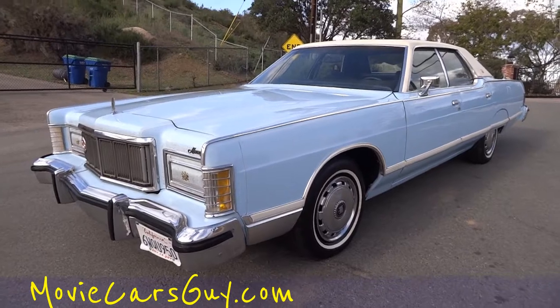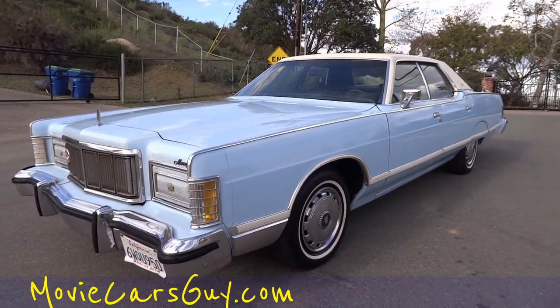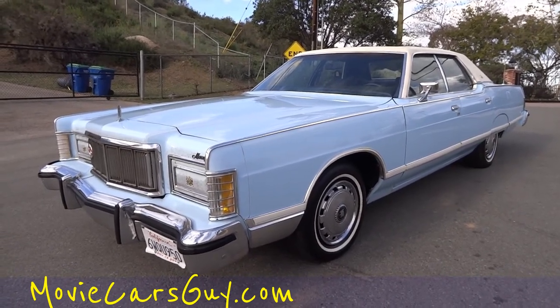Thanks for watching, have a great day or night. I'll ship this anywhere — let's put this in your movie, that'd be awesome. Talk to you later.